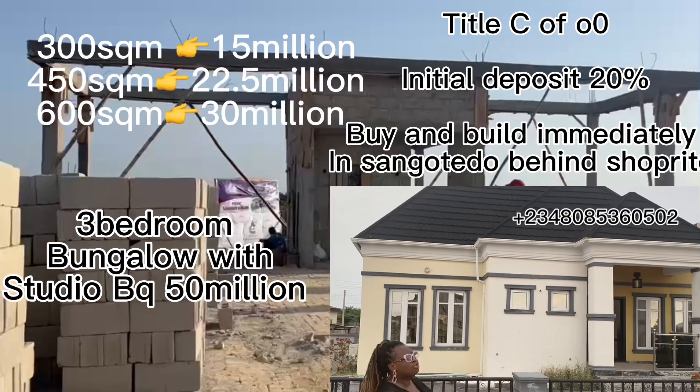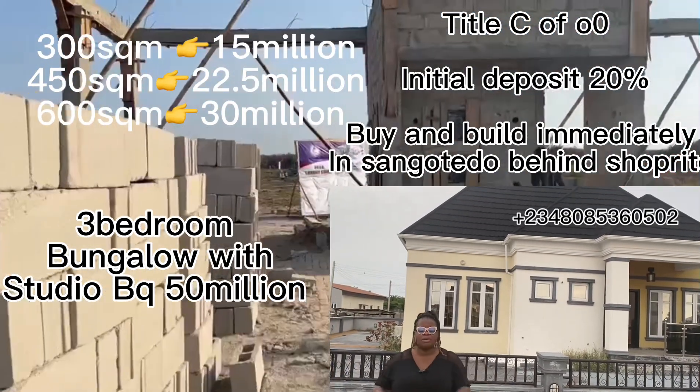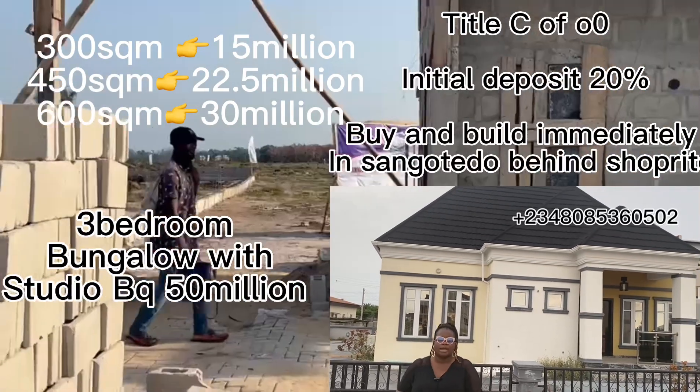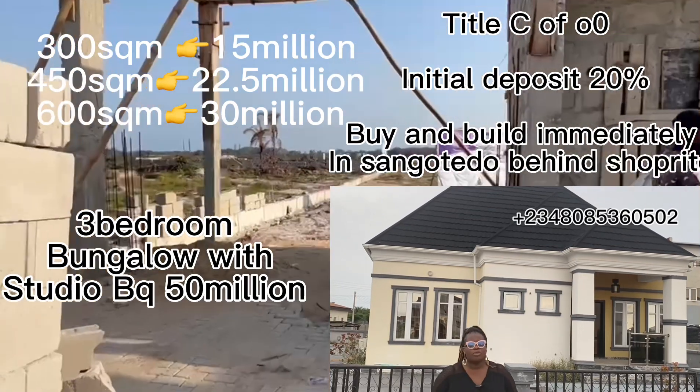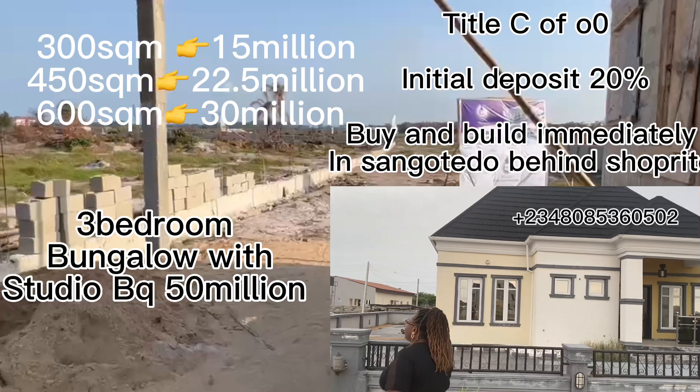It's going to be sold for 15 million naira — a three-bedroom bungalow with a studio BQ. The studio is self-contained, which you can actually rent out or give out when you are living in the main house. It's a win-win thing for you.